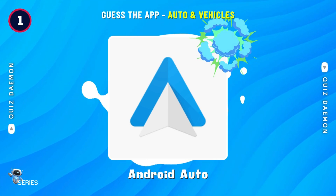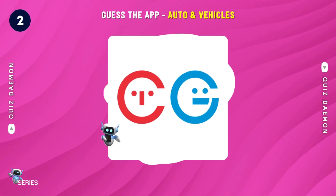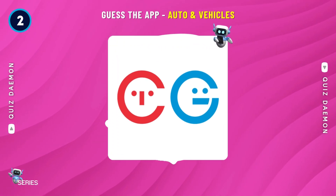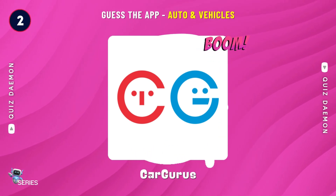Bingo! It's Android Auto! Nailed it! It's Cargurus!